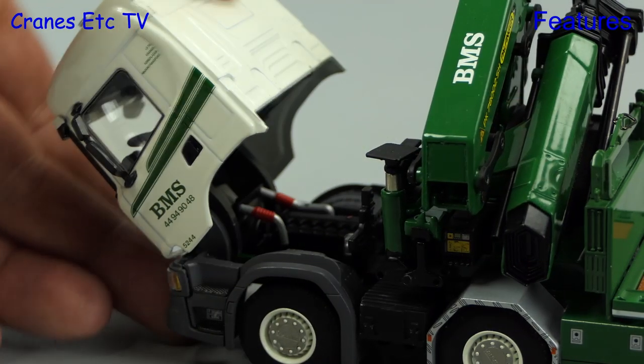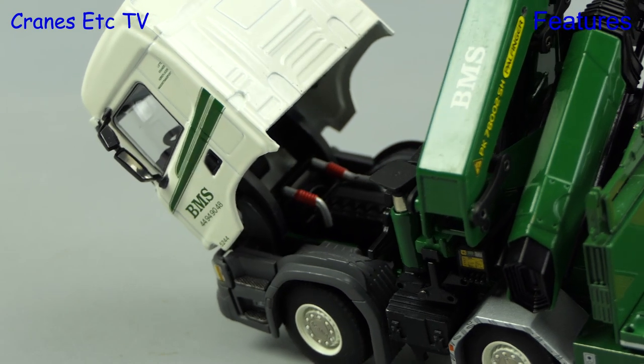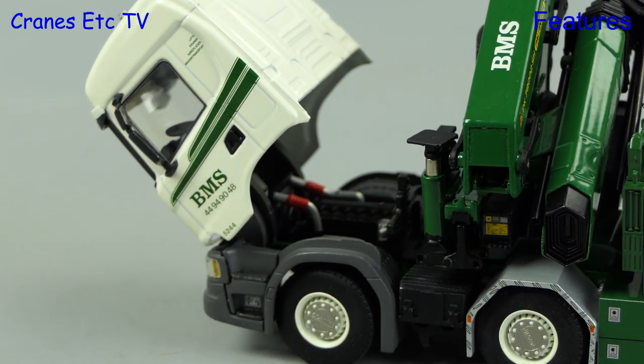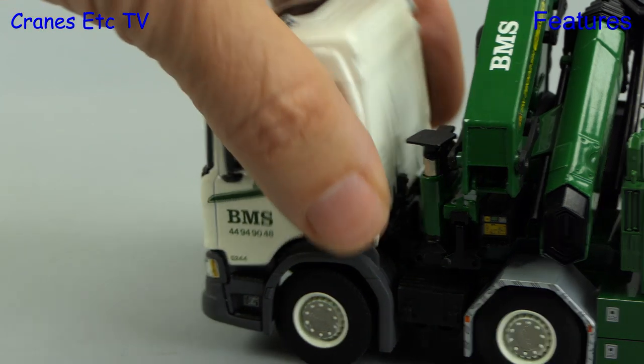We can have a look at the engine — here we have tilted the cab. If the engine is hot you can cook yourself a fried egg, and if it's not you can eat the egg raw.